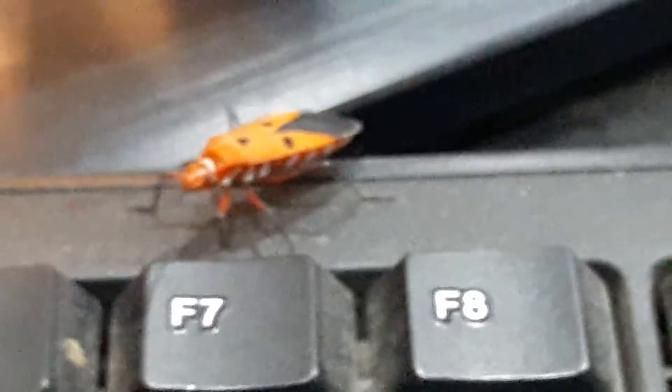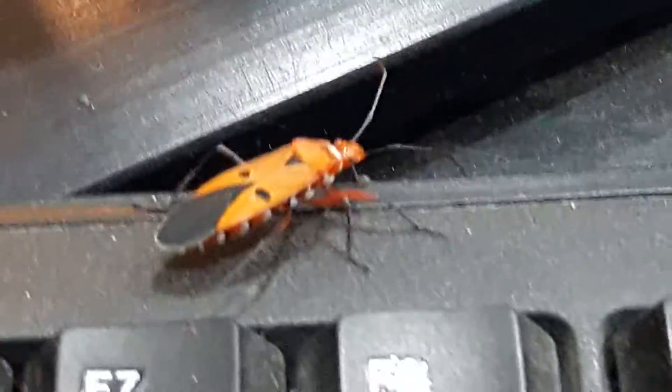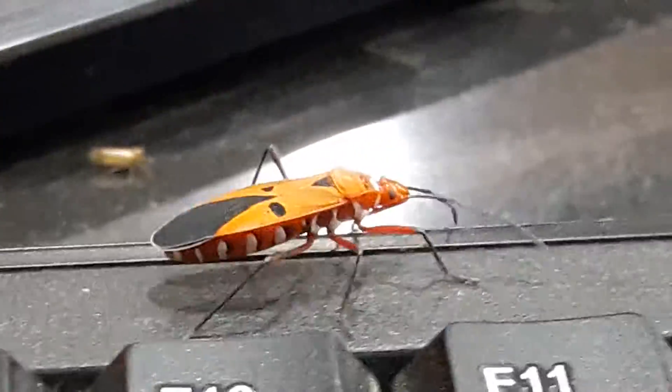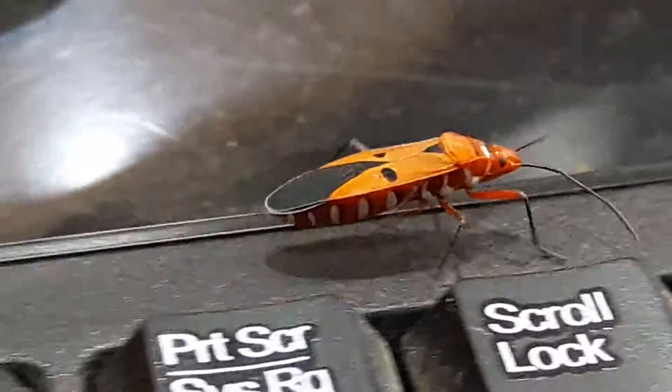Hey guys, this is Sandeep Parma here, and today I'm just going to show you something which you don't see every day. This bug you see here looks like a character — the color actually looks like the character from the movie Finding Nemo, and I was pretty hyped when I saw this thing.